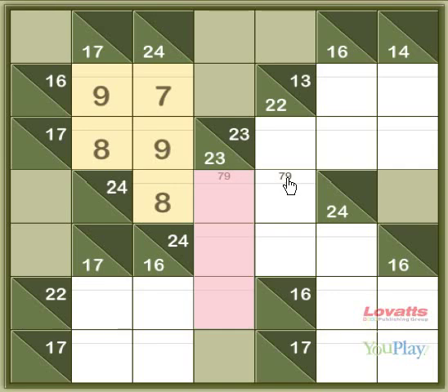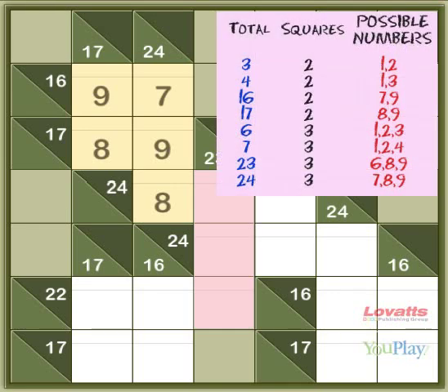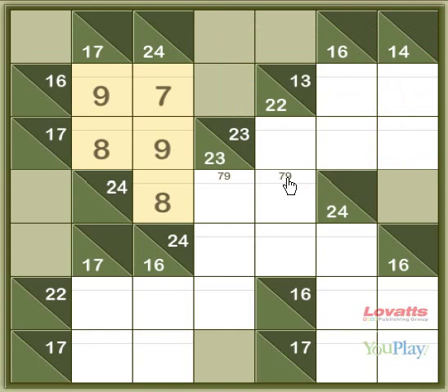Now 23 down, you can see, also on the list, with 6, 8 and 9. So as there's no 7 in 23 down, we know that this must be a 9, and this must be 7.